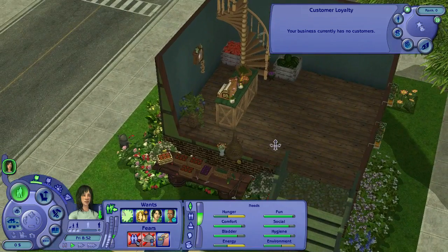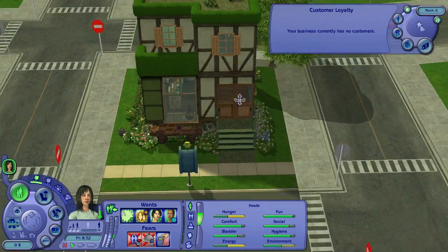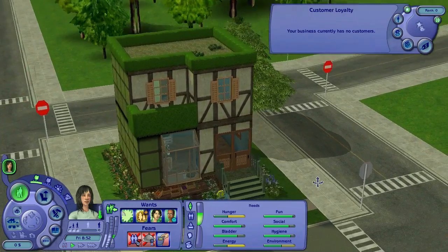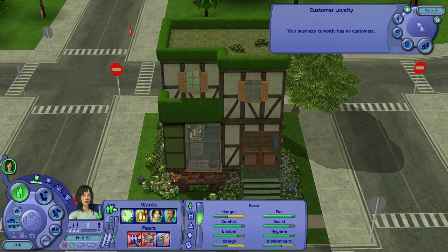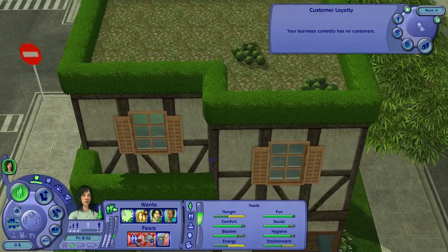We are going to open up in just a minute, and I'm going to give you a quick tour of the store. I'm still not sure if I'm happy with how it looks on the outside, to be honest. I'm still playing around with what wallpaper and windows I might use — and we ran out of funds, so expect some refurbishing as we go on.